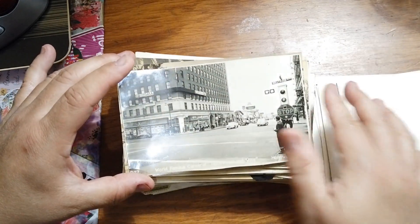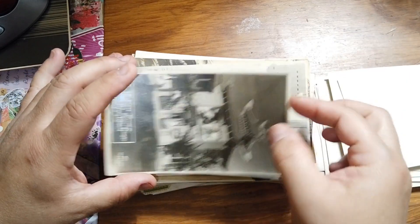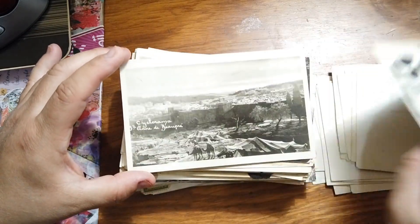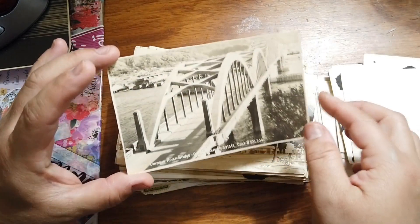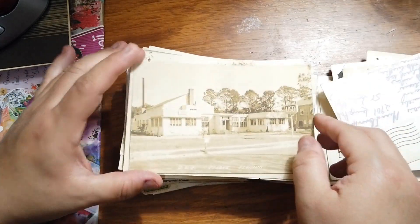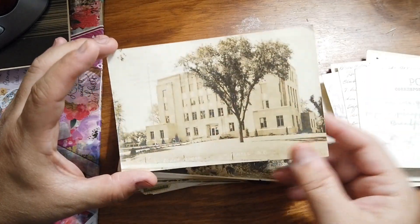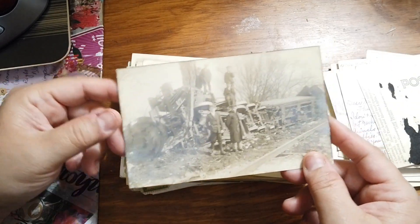One of the viewer suggestions was to show my process, so I might do a video on that when I have more time to think through it and show how I'm doing it now, because it's different than it was a year ago. Of course, if you're not changing and improving and tweaking your business, you might not be moving forward as much.